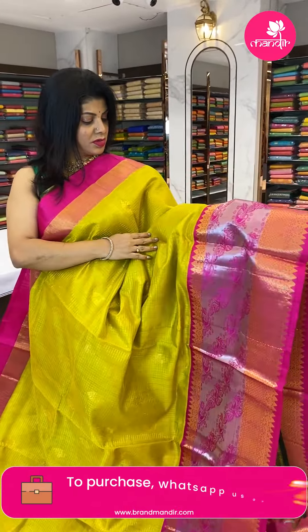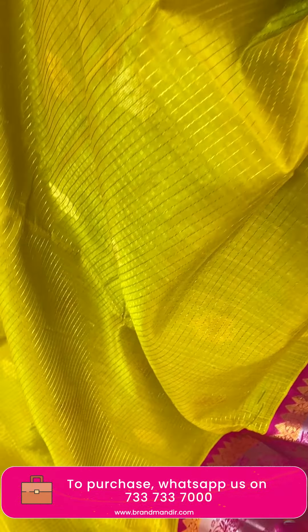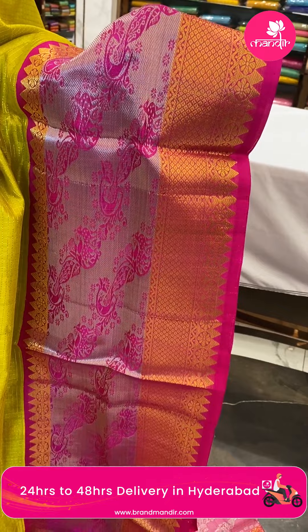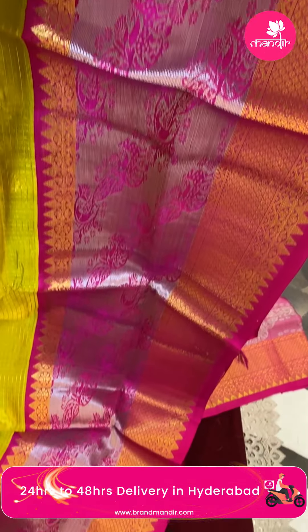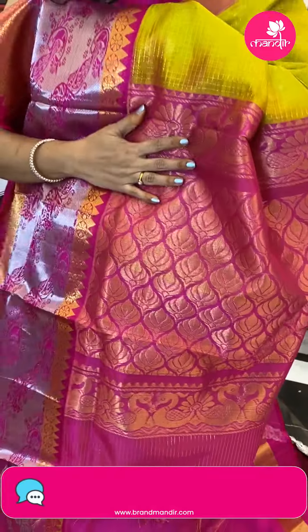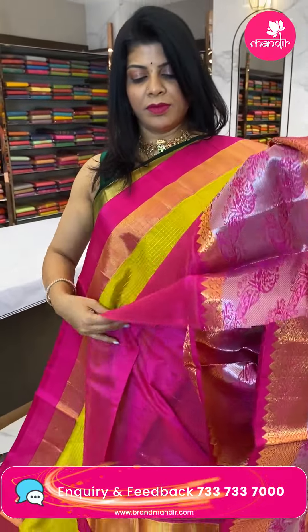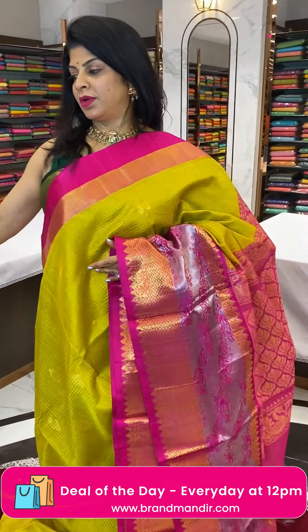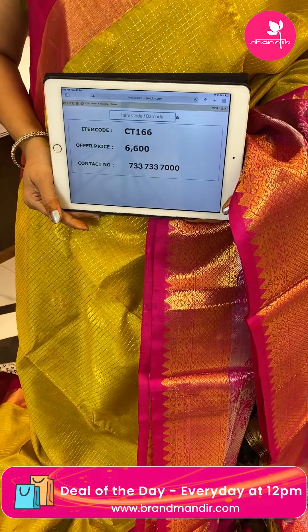Next saree — lovely mustard yellow with pink, my favorites! Mustard yellow with pink, zari checks with leaf, paisley, and leaf butas. Border is contrast cross kadi stripes with peacocks, vines, diamond brocade, florals, and temples — both gold and silver zari contrast border. Pallu is contrast with beautiful lotus floral brocade. Blouse is contrast plain with border. Pricing: 6600, CD166 is the code.